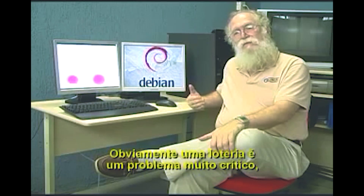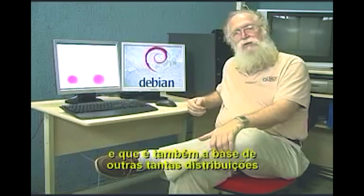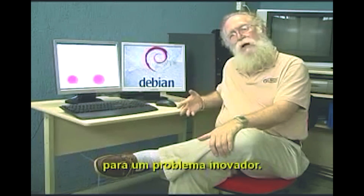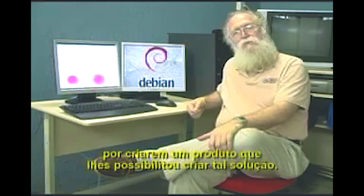Obviously, the lottery is a very mission critical problem — you can't have the lottery system going down in the last few minutes of a lottery game. This is one reason why they used Debian, a very stable and secure Linux distribution. It's also the basis of a lot of other distributions such as Knoppix, Ubuntu, and others. Debian was an innovative solution to an innovative problem, and I congratulate Caixa Econômica Federal for their choice of Debian and the Debian product team for creating a product which allowed them to create that solution.